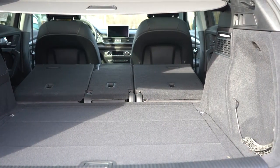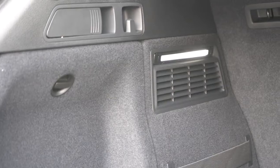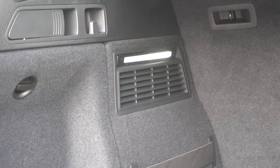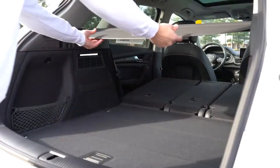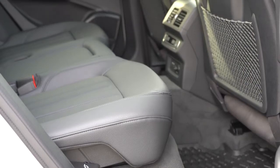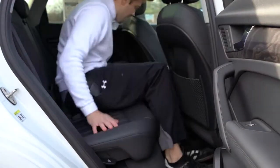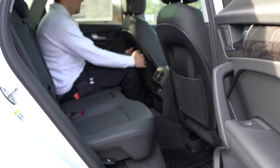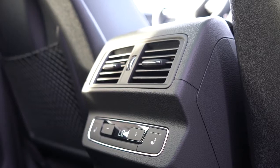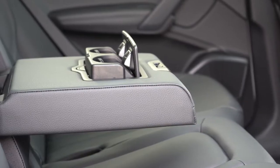There's a spare tire underneath the cargo floor, LED lighting in the cargo area in a cool horizontal bar design, a 12-volt power outlet, and a rear cargo cover. Rear legroom comes in at 37.8 inches — plenty of space even for someone six feet tall. There's also three-zone climate control, so rear passengers can set their own temperature. Rear center armrests with cupholders come standard.